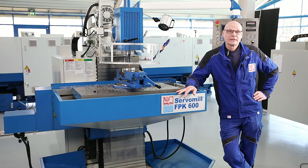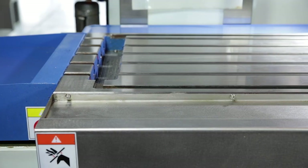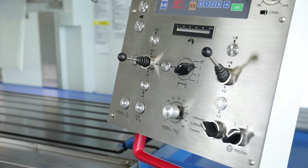The ServoMill FPK 600 is the top model in the series. The slightly smaller ServoMill FPK 500 also offers all the advantages of the servo conventional design. State of the art technology and the proven design open up a new chapter for conventional tool milling machines in tool and mould making.